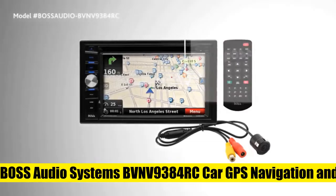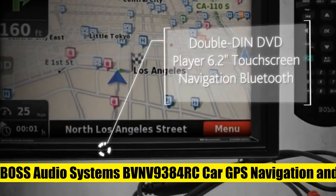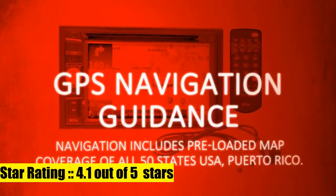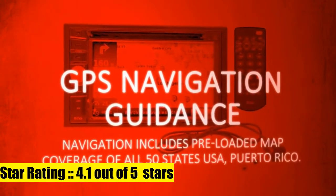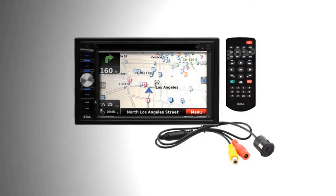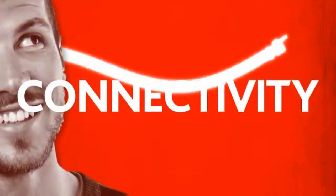Boss Audio Systems Car GPS Navigation and DVD Player. GPS navigation: built-in GPS includes coverage of all 50 states, Puerto Rico, and preloaded points of interest. The text-to-speech feature allows for an audible prompt guiding you to your final destination. View maps in 2D as well as 3D.